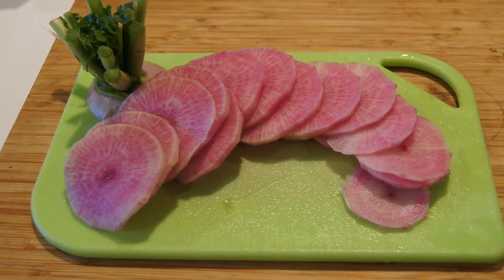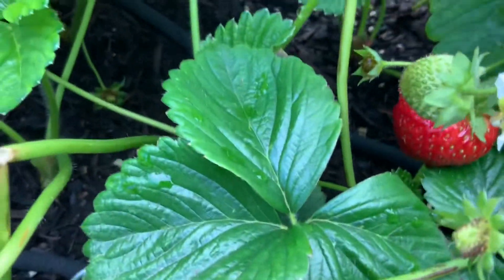Watermelon radishes have flesh that looks like watermelon. They have a mild flavor and they are less peppery. There's one strawberry that was ready, so I picked it as well.